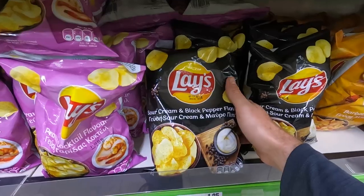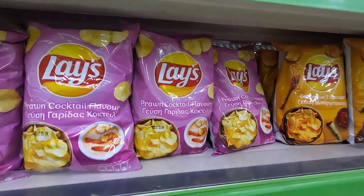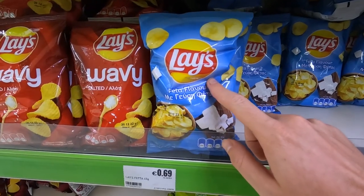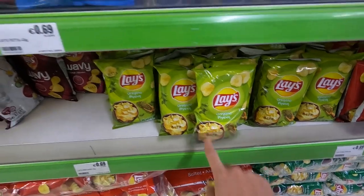Eight euros. Sour cream and black pepper, prawn or shrimp, salt and vinegar in a green bag instead of a blue bag, feta — feta flavored Lay's, oregano. These are really good.